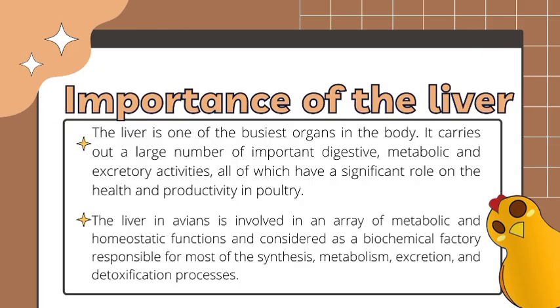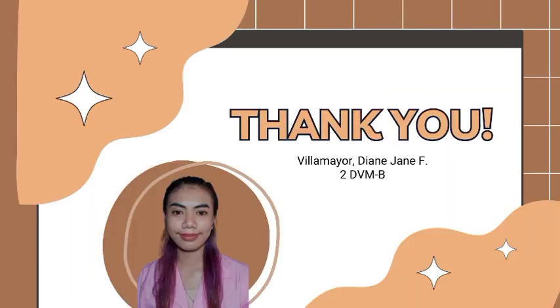Lastly, the importance of the liver. The liver is one of the busiest organs in the body. It carries out a large number of important digestive, metabolic, and excretory activities, all of which have a significant role in the health and productivity of poultry. The liver in avians is involved in an array of metabolic and homeostatic functions and is considered a biochemical factory responsible for most of the synthesis, metabolism, excretion, and detoxification processes. That's all and I hope you learned new things about poultry, vet mates.